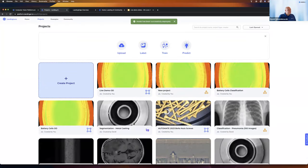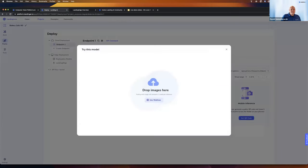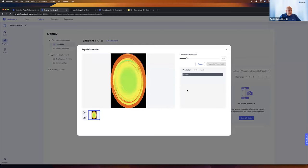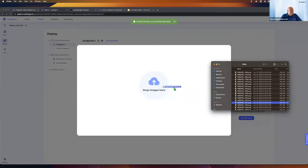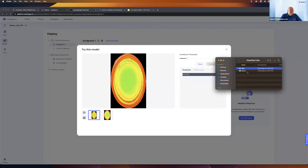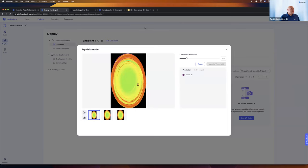I can go to the deploy page and create an endpoint to run inference in the cloud with this model trained with default settings. Once it's deployed, I can hit the predict button and drag and drop images — or interact with it programmatically. I'll grab a cell image at random and drop it in. The prediction shows no labels, meaning it didn't find any defects on this image. Let me try one from the bad folder and see what the inference returns.